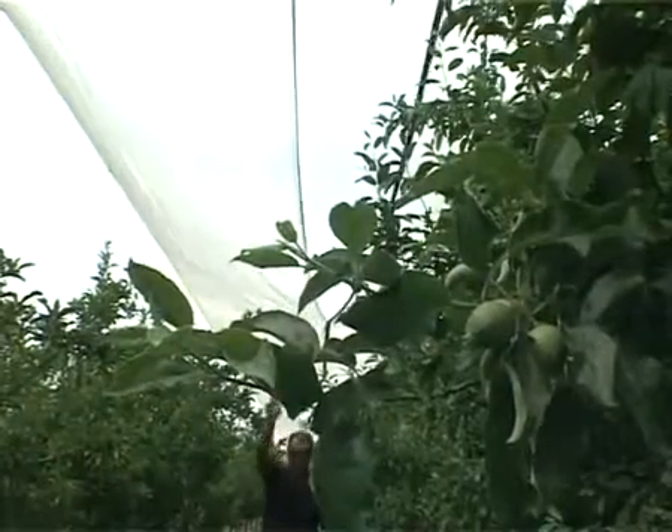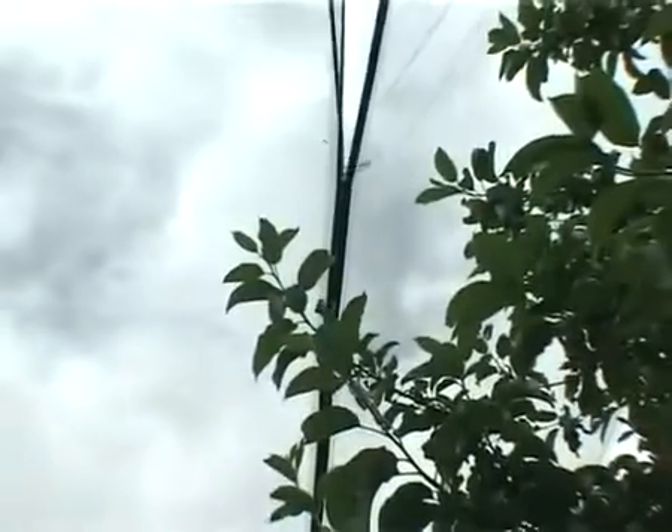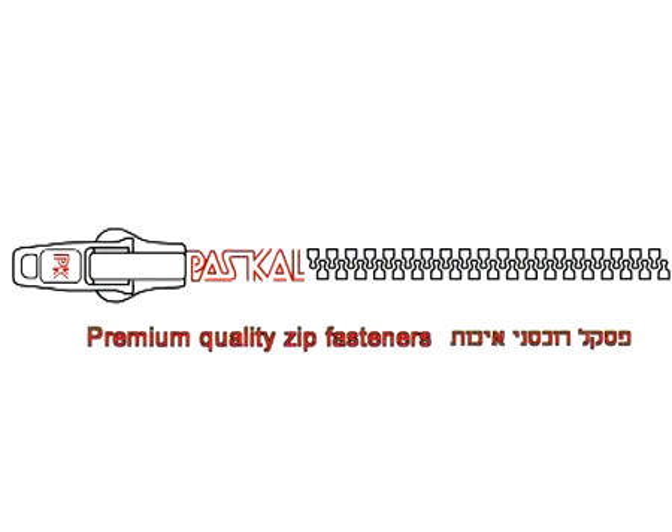Pascal PK-15 zippers provide growers with cost-effective, user-friendly technology that protects their orchards from the elements of nature.